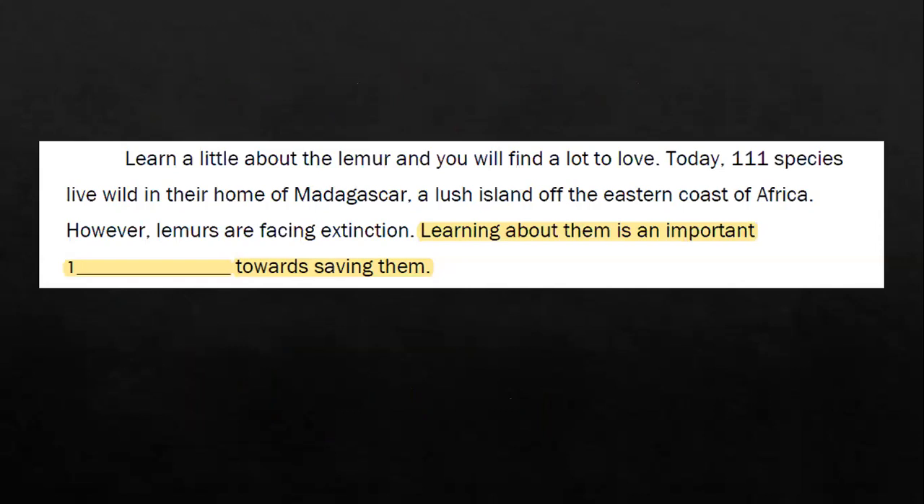Let's start with the first paragraph: 'Learn a little about the lemur and you will find a lot to love. Today, 111 species live wild in their home of Madagascar, a lush island off the eastern coast of Africa. However, lemurs are facing extinction. Learning about them is an important blank to saving them.' The word 'lush' means growing luxuriously — a lush island is usually one filled with greenery, plants, and trees. It looks very beautiful as well.